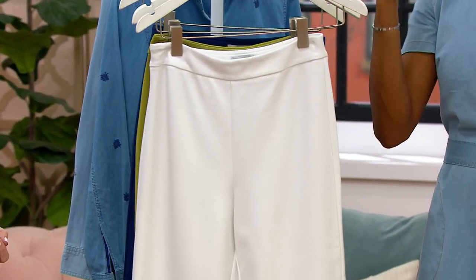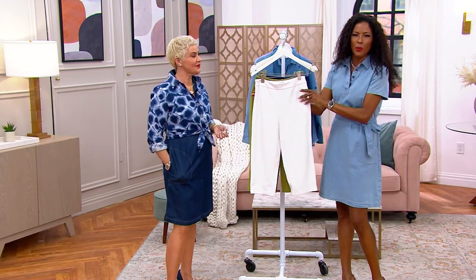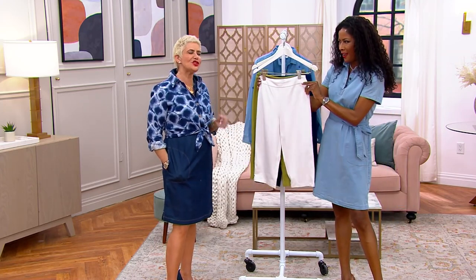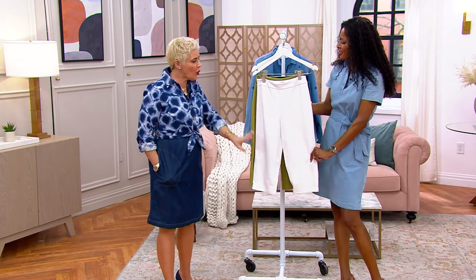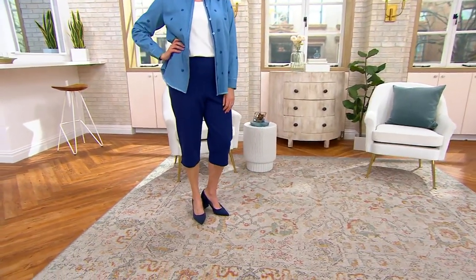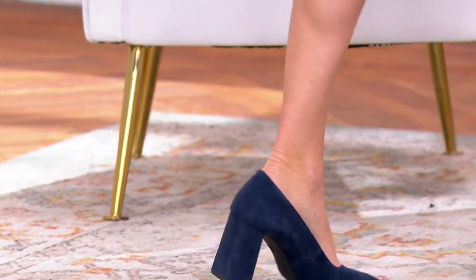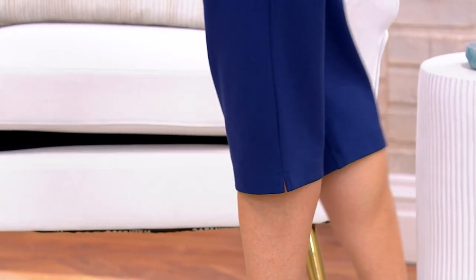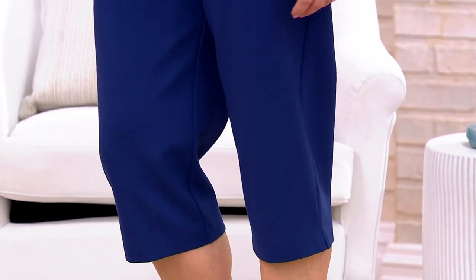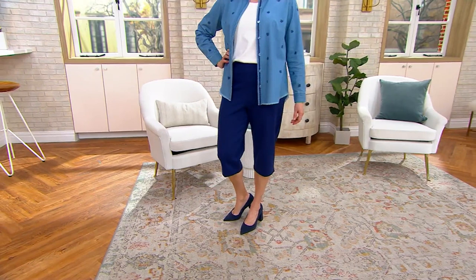Don't even worry about shorts this spring and summer — don't even think about it. This is so much more figure flattering than shorts too. There's a polish to it. You can also wear these with heels, with pumps, maybe a raised sandal or a wedge, without feeling like you're wearing shorts with a high heel. As we see, Trish has got a little pump on — looking fabulous, she can wear that to the office. She isn't showing too much skin. Love the little side slit — just a little hint of a little side slit.